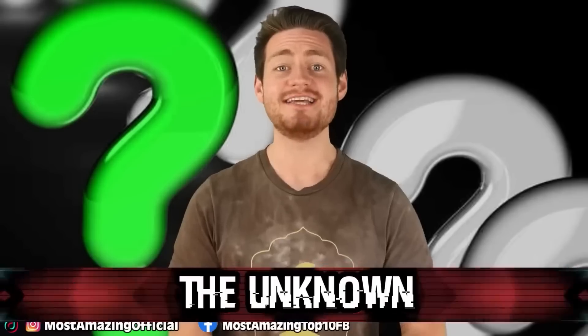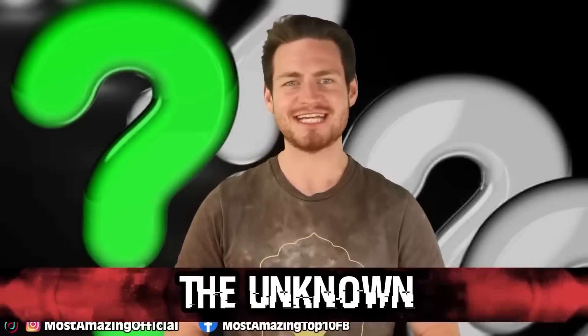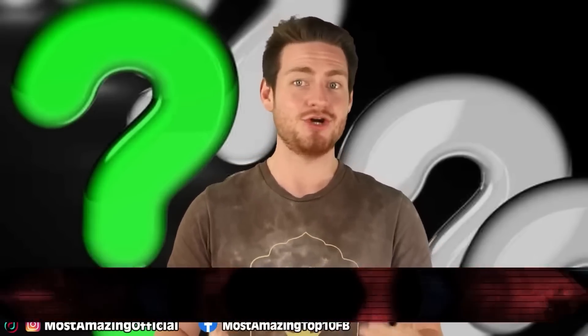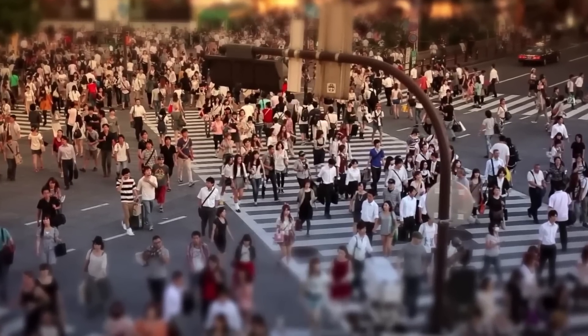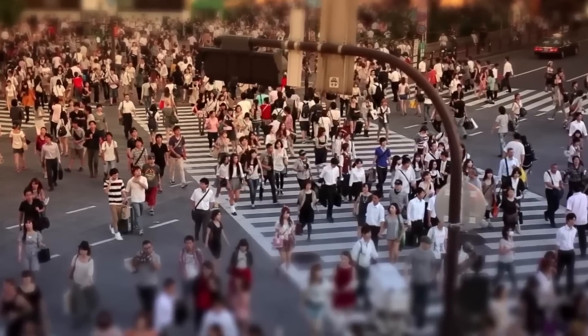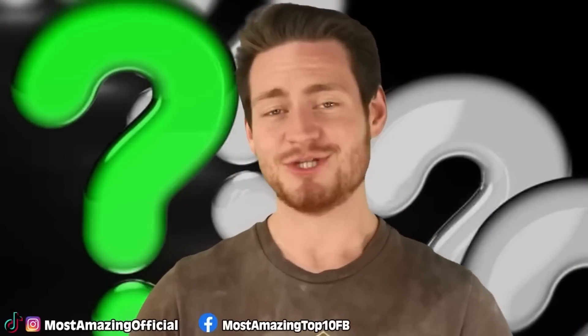Coming in at number 1 is the unknown. The scariest and strangest discoveries that could end all of humanity are the ones that haven't even been thought of or discovered yet. Most of these threats we have control over and we should definitely take that control. See what happens when we all start looking out for each other — it creates a ripple effect and leaves us just a little bit better off. Unless it's an asteroid or a supervolcano. Then we're all done for.